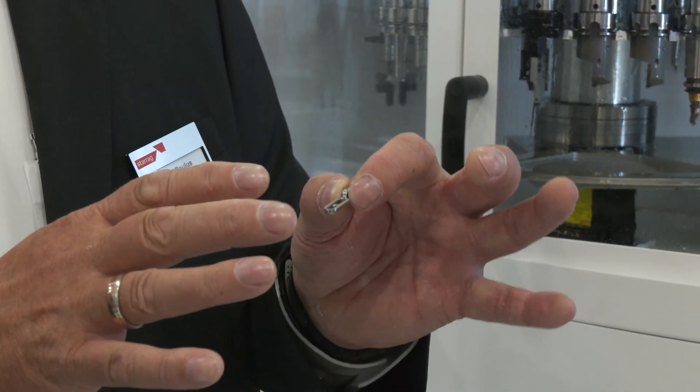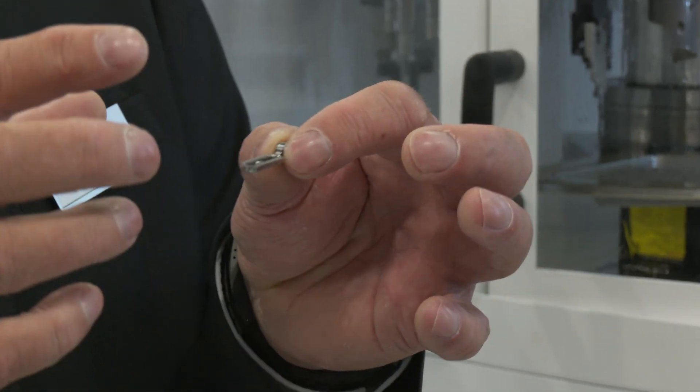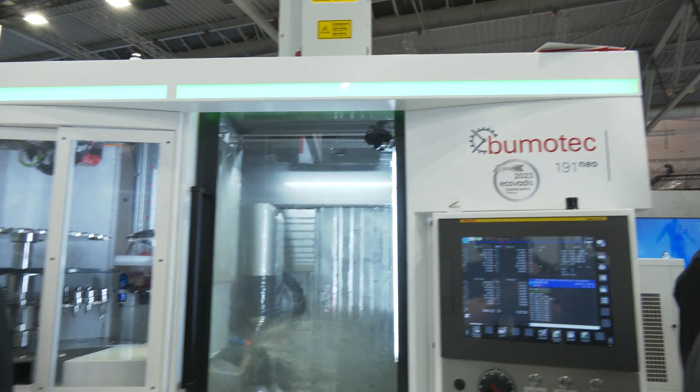I think it's the most flexible production solution I know, and I've been since 29 years on the market. Michael, this is one of the machines, or the type of machine, that people come to exhibitions to see. Tell us about this Boomer Tech 191 Neo, because it's fascinating to watch.